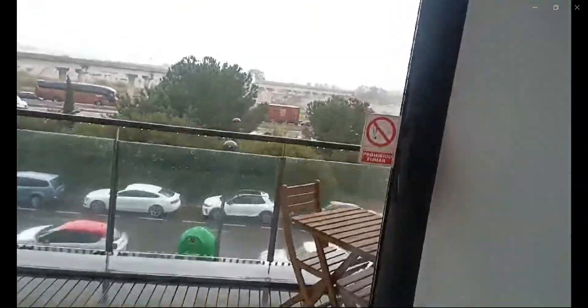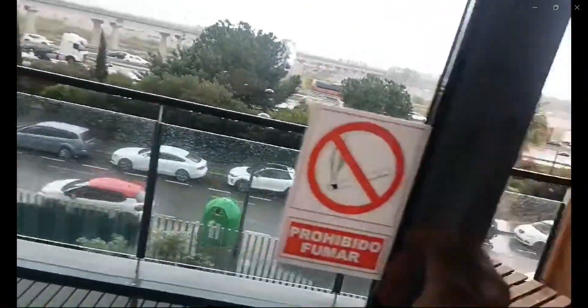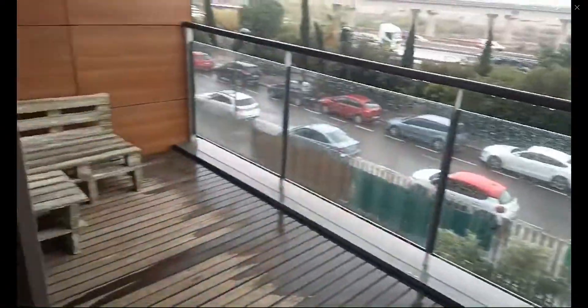You also have a big terrace going outside. As you can see here, there is a desk, a little table, as well as two chairs and some more cushions out there.